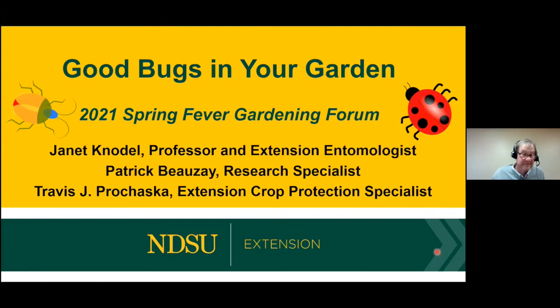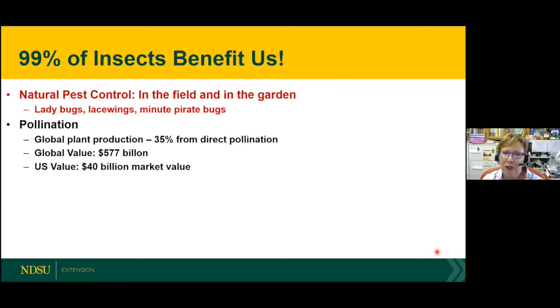I'd like to get started and acknowledge my co-presenters, Patrick Bozet and Travis Proshashka. Most of us, when we think about insects, we think about pests, but in reality most of the insects are good insects — in fact, 99% of them. And that's what I'll be talking about today: natural free pest control in the garden.